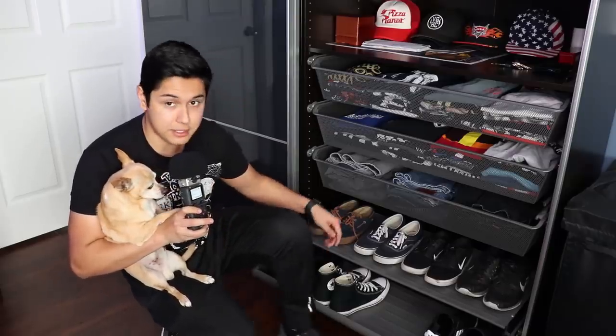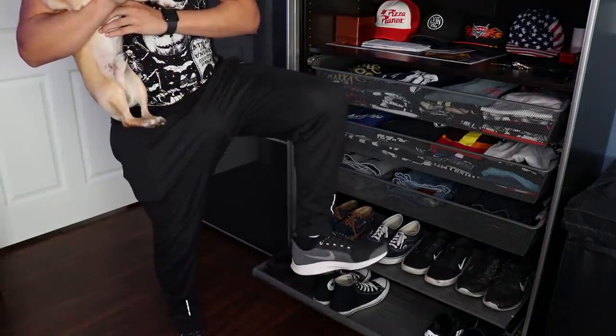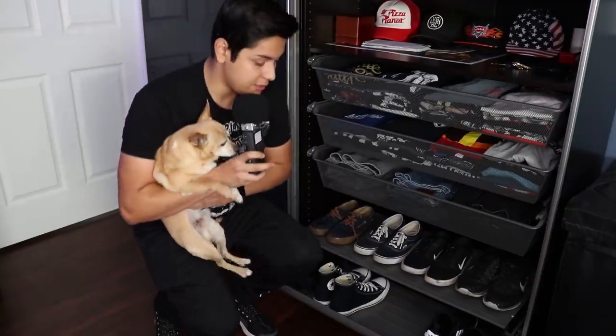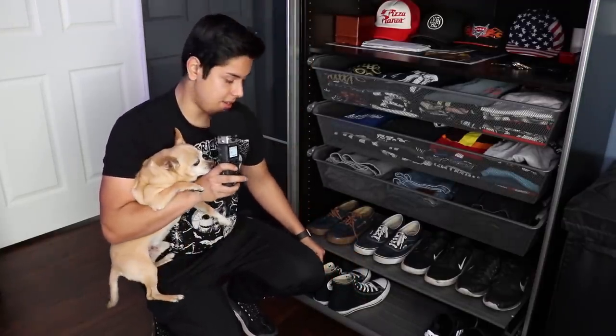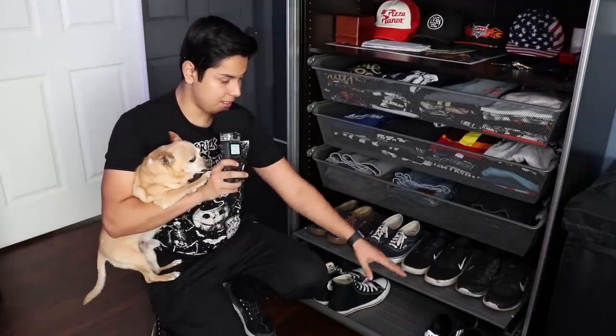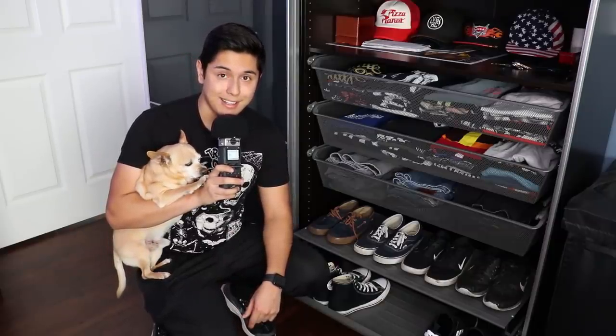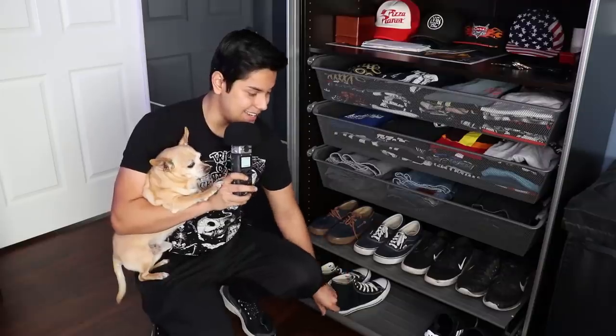I recently got these new Nikes. Those would normally go right here, but I have my slippers, my Converse, my Adidas — whatever. I'm not much of a shoe guy, but I'm trying to get into it. So we're going to go ahead and go over to the dark side and continue the closet tour.